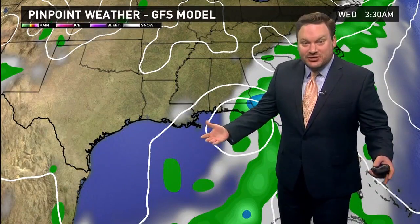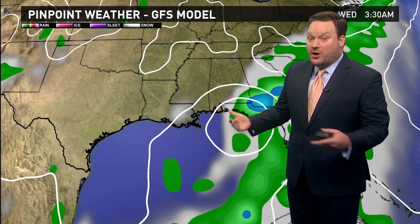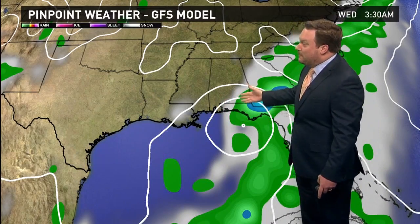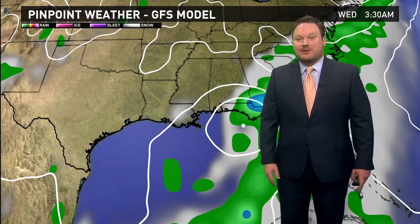The big question is: the storm will likely stay weak, but where is it going to go? That will totally determine our forecast for the early to middle part of the week. On the northern track, we stay dry. If it stays down to our south, we could see quite a bit of rainfall come Tuesday and on into Wednesday.